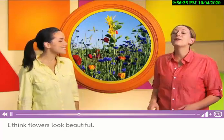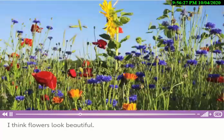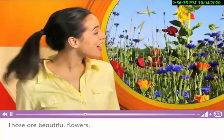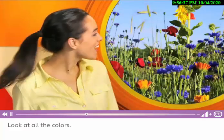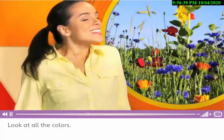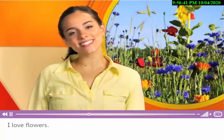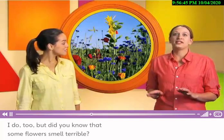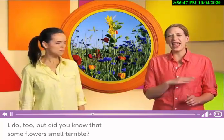These are flowers. I think flowers look beautiful. Oh, those are beautiful flowers. Look at all the colors. I love flowers. I do, too. But did you know that some flowers smell terrible? I think that's funny.